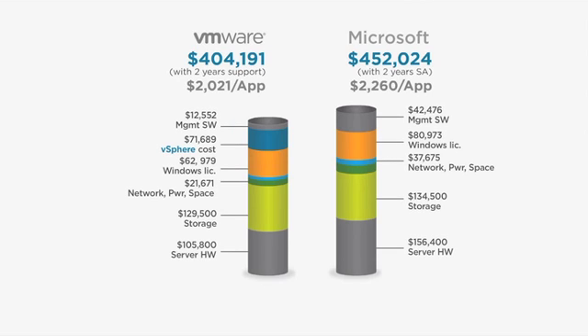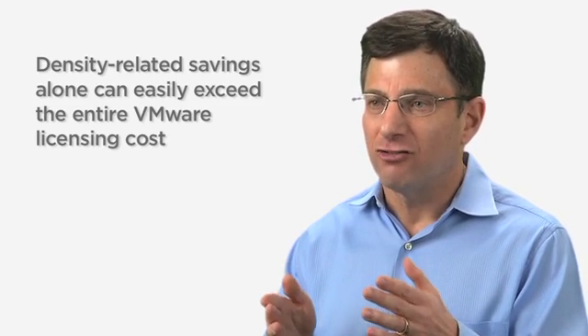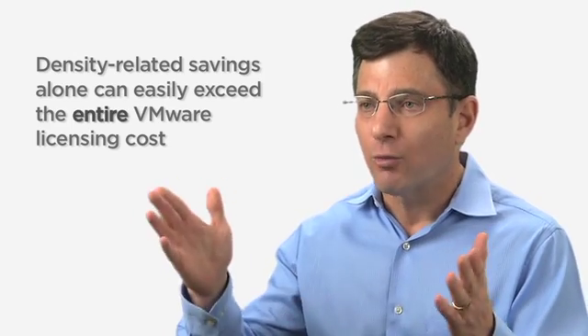rack space, power, cooling, and even on guest OS licensing. In fact, depending upon the size of the deployment, these density-related savings alone can easily exceed the entire VMware licensing cost.